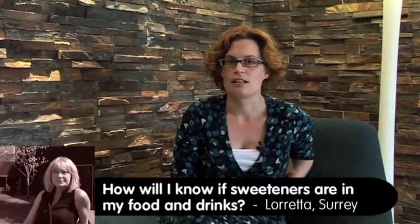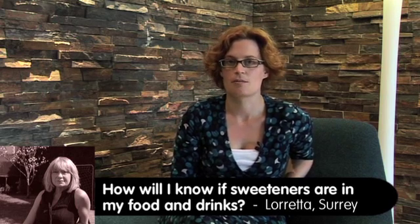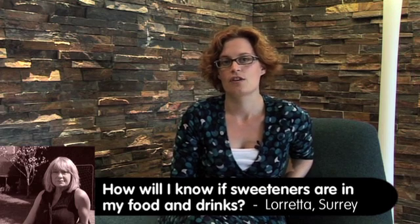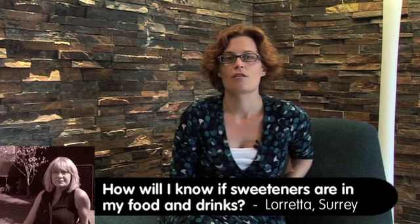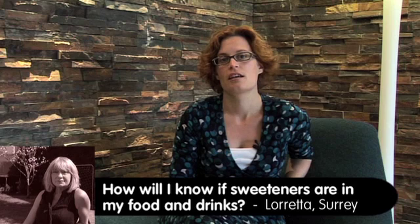How will I know if they're in my food and drinks? Like all ingredients, sweeteners have to be listed within the ingredients list, and you can find them there either by their full names such as aspartame or saccharine, or by the E-number that denotes that they're safe for use within Europe. Also, because of European legislation, we have to put the words 'with sweetener' or 'with sweeteners' on the product if there is a sweetener ingredient used within it.